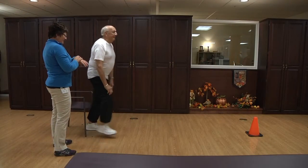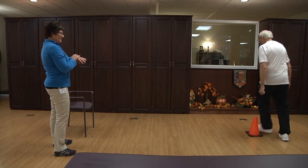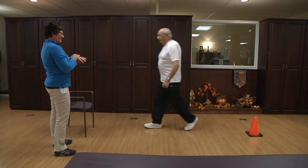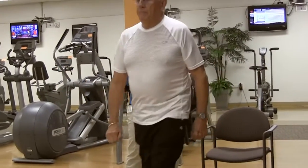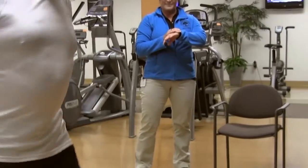One example of a balance test is the eight-foot up-and-go. With this test, we are observing how well the client stands up from the chair and if they need to use the arms of the chair to rise.